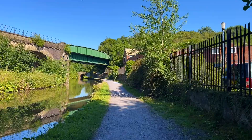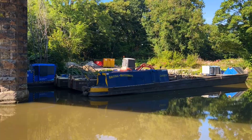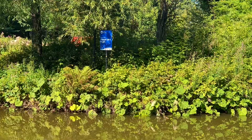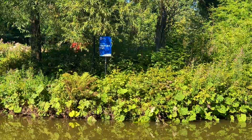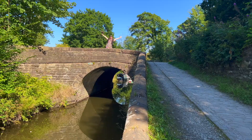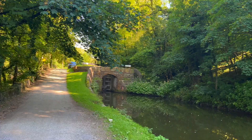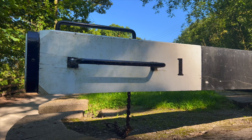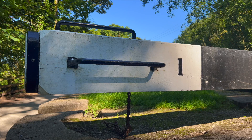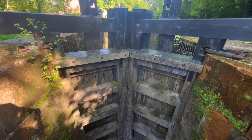This is pleasant. Oh, that's a nice boat. This is the first lock on the Marple flight. There are 16 locks in total, rising the canal 209 feet over a distance of one mile. It's the only lock flight on the canal.